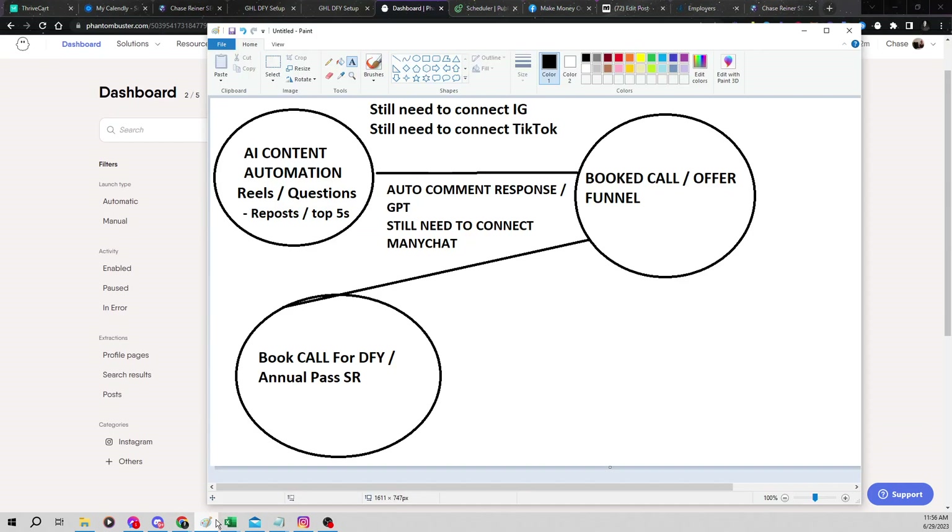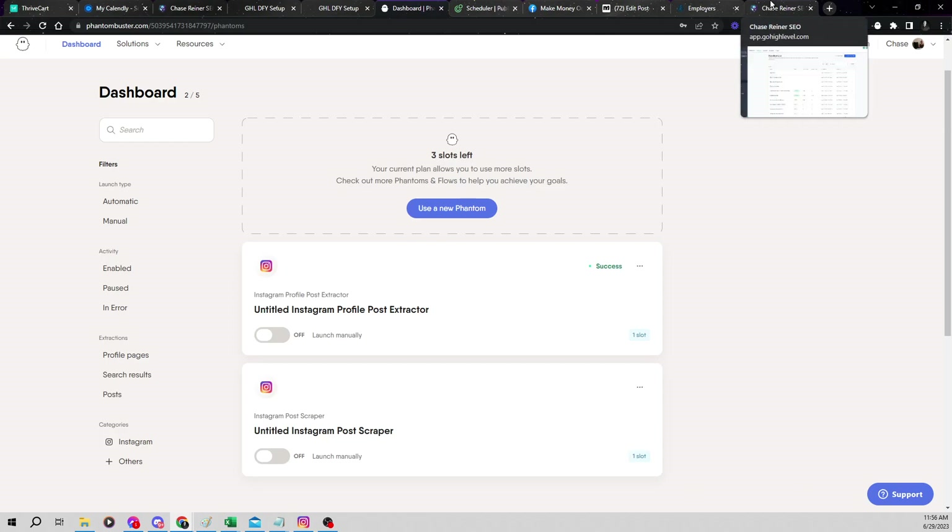Obviously, if you wanna go make the content yourself, you totally can. One of the easiest ways to get traffic and leads right now is literally just to do short-form content. We also have some tools coming out inside of our ShineRanker product that are actually going to help you automate your content creation as well.